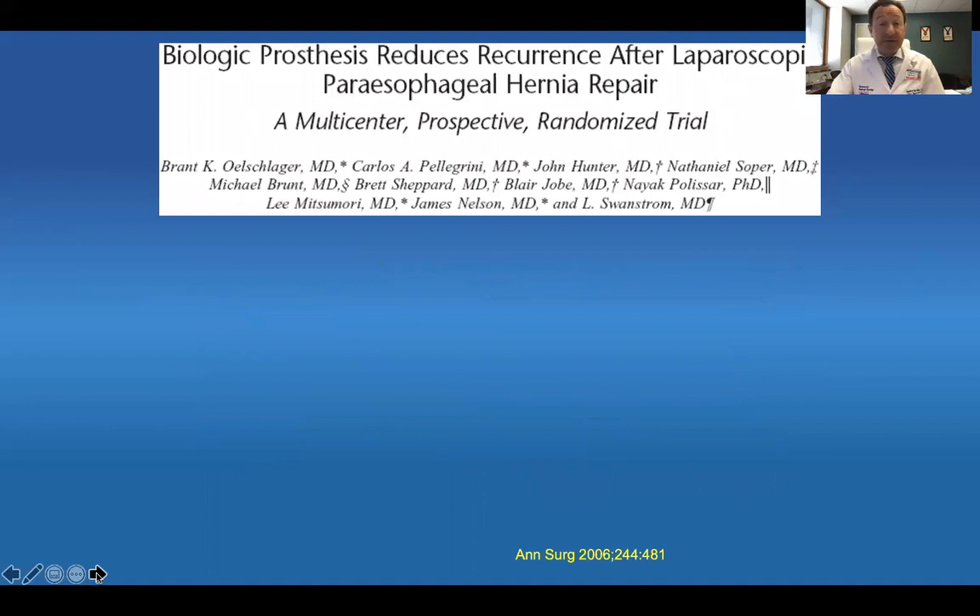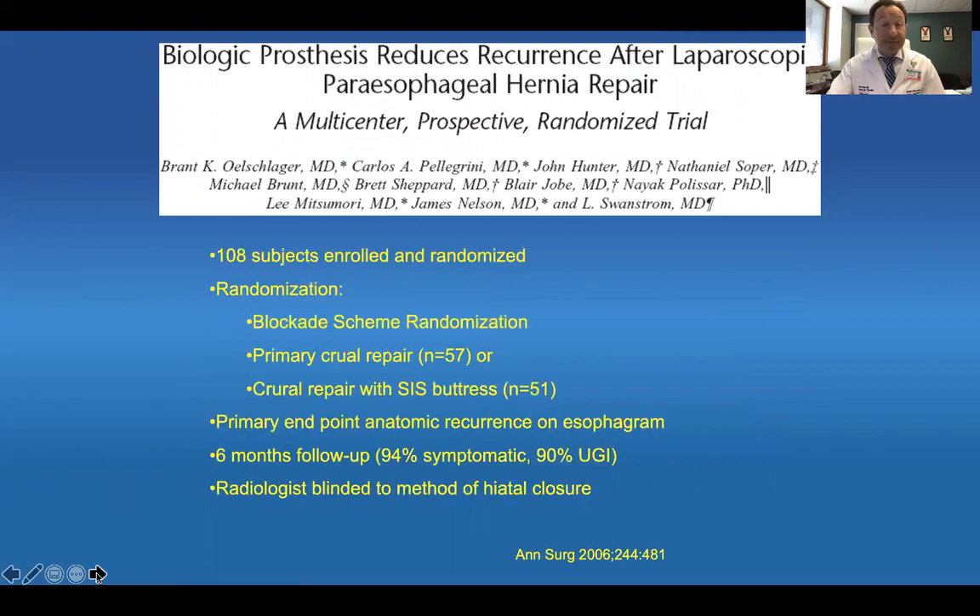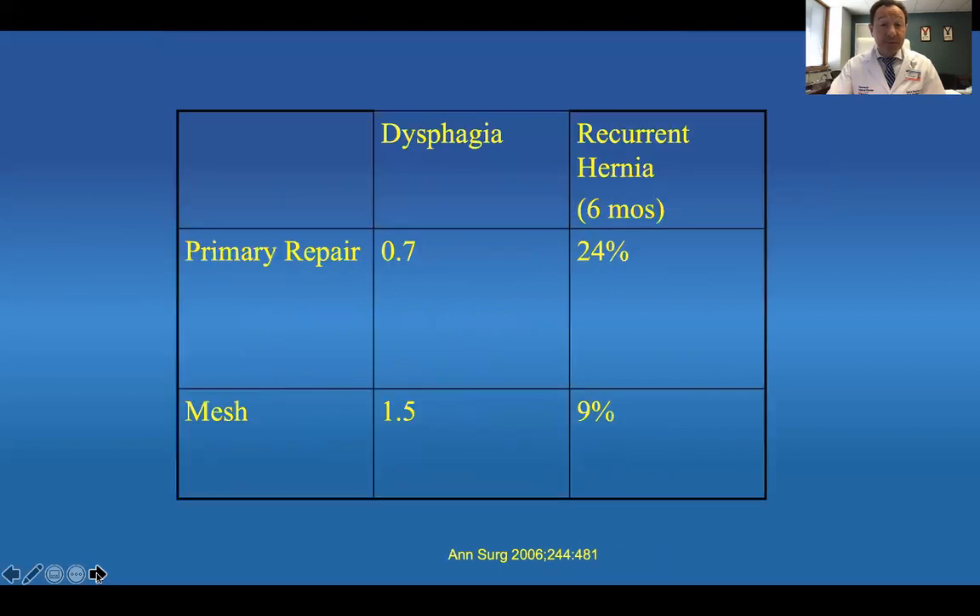In a study by my co-fellow Brent Oschlaeger, a multi-institutional trial published in Annals of Surgery with leading authors including Dr. Spirol-Greeny, Hunter, Soper, Brunt, Brett Shepard, Blair Jobe, Nag Palisar, Matsumori, Nelson, and Swanstrom, 108 subjects were enrolled in a randomized prospective trial — about 57 repaired primarily and 51 repaired with SIS mesh, a biologic mesh. The primary endpoint was anatomic recurrence. At six months, patients did very well after surgery with very low symptoms and not a lot of dysphagia. They found a 24% recurrence rate via barium swallow in the primary repair group and 9% in the mesh repair group. This data was very exciting in 2006.